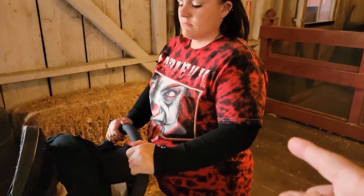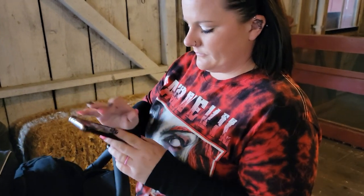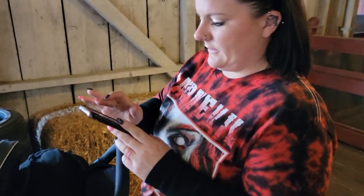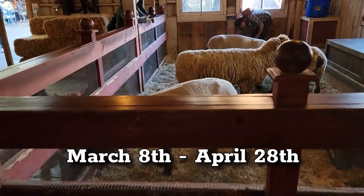These guys will be here for a while — how long is this going on for? March 8th, which is today, through April 28th. We'll get back to you on those dates — actually I'll just put it up on the screen.